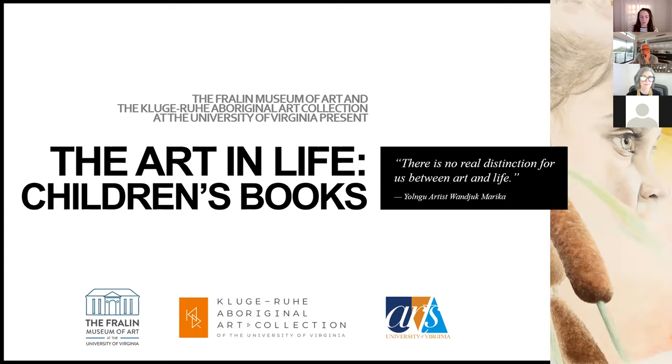Since we're all joining from locations around the world, I want to acknowledge the indigenous nations where each of us are located and I encourage you, if you don't know who those people are, that you find out and learn about them and their art and their culture. I also want to acknowledge a Kluge-Roo volunteer who has been absolutely instrumental in making this program happen — our very beloved Joan Kindig. Joan has been volunteering at Kluge-Roo for six or seven years and connected us with both Christy and Henry. We're so grateful for your ongoing loyalty and support.